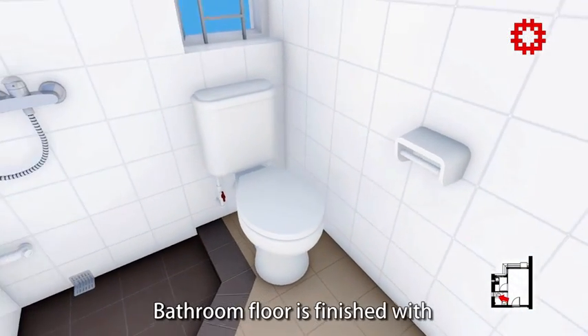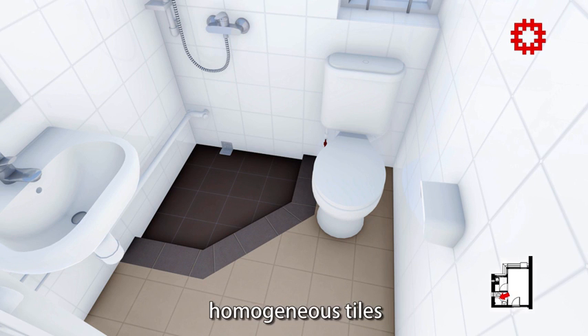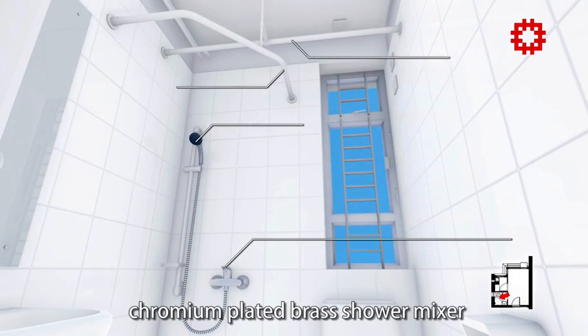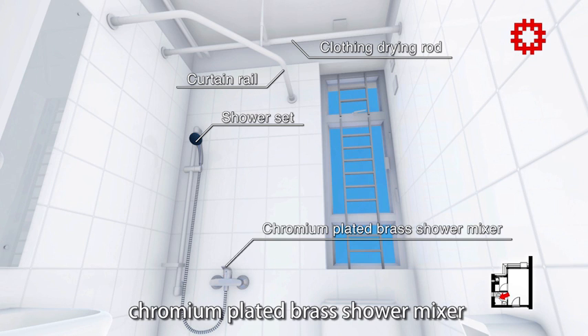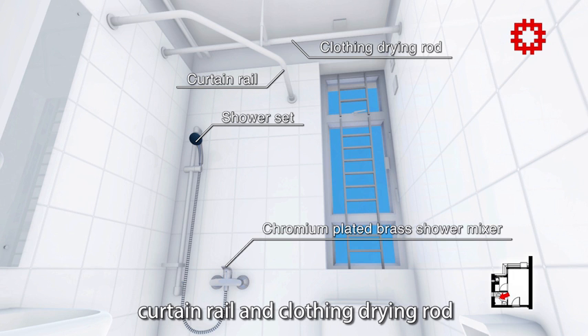The bathroom floor is finished with homogeneous tiles. The shower area is finished with homogeneous tiles and artificial granite tiles, and fitted with a chromium plated brass shower mixer, shower set, curtain rail and clothing drying rod.